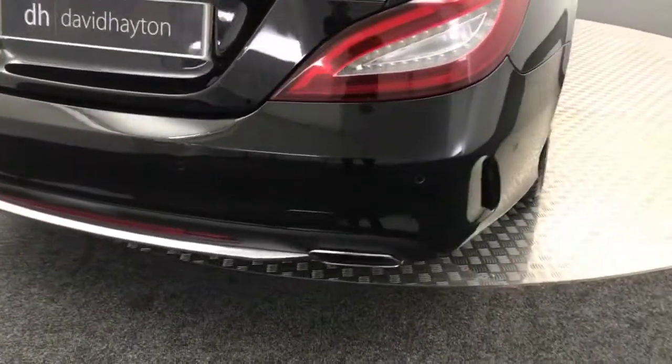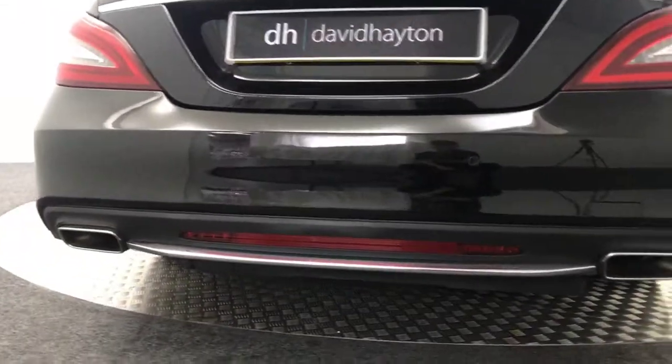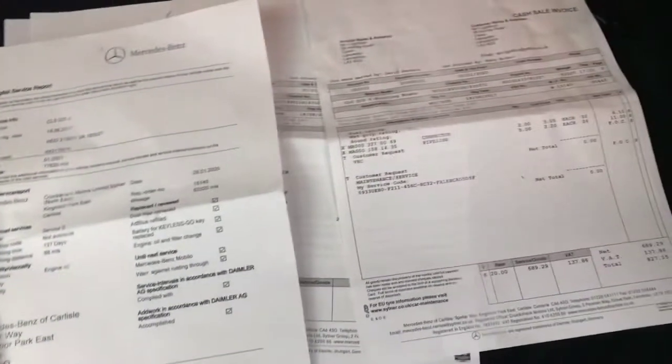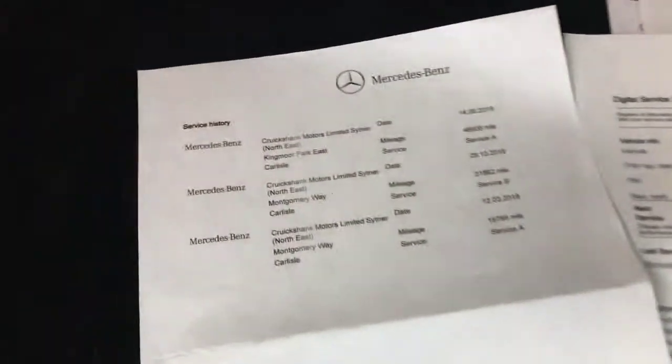It does have reversing sensors. You've got the twin tail pipe there. Just to show you in the boot — it's got the power open tailgate. Huge boot as expected. Previous owners kept all the receipts for service history, and you can see all of them there.